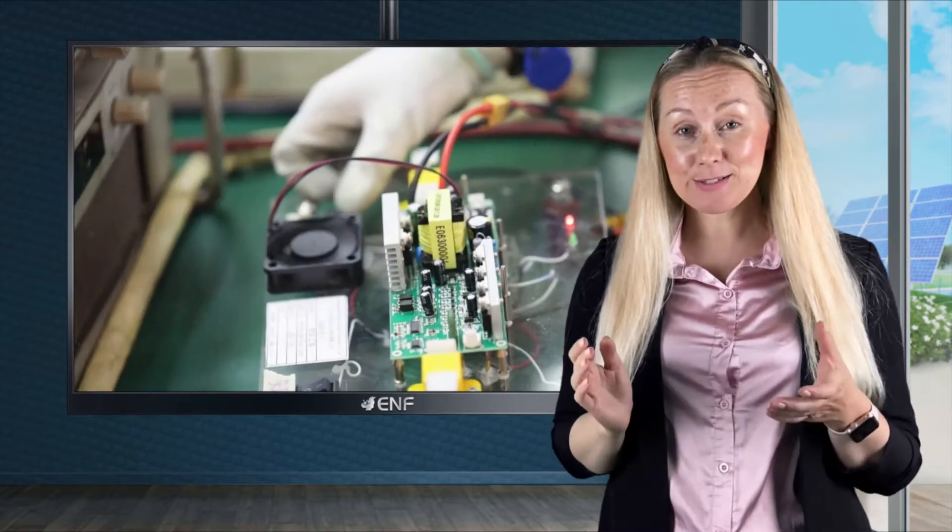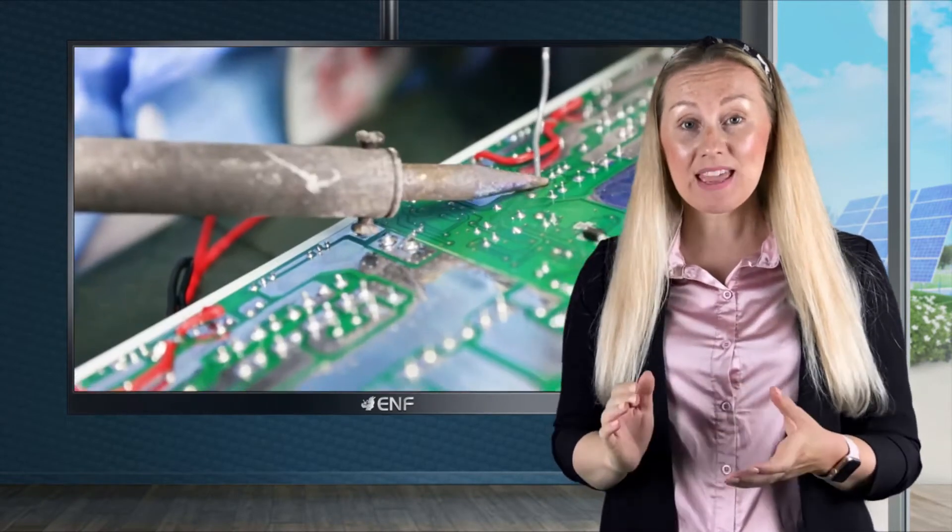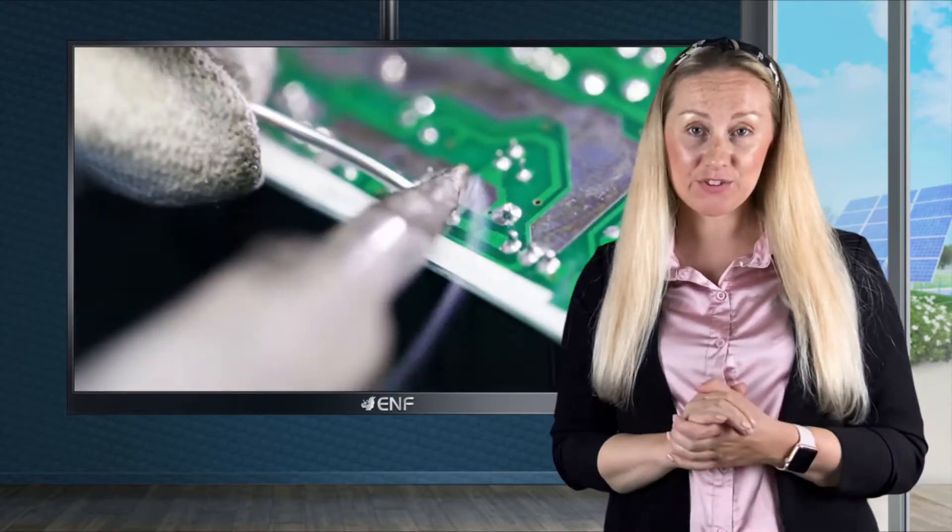This highly reliable system is built from an advanced digital circuit design and is able to output a high quality pure sine wave with less than 3% distortion, making it applicable for a wide range of appliances.